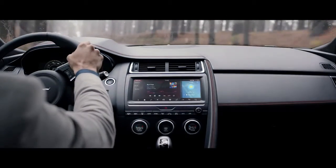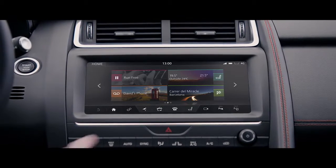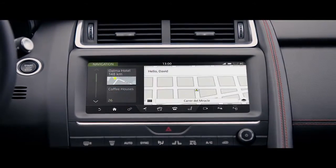At the heart of the interior lies a high-definition 10-inch touchscreen, providing an intuitive interface with Jaguar's Touch Pro infotainment system.